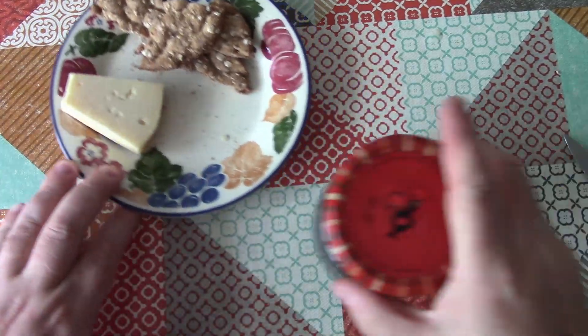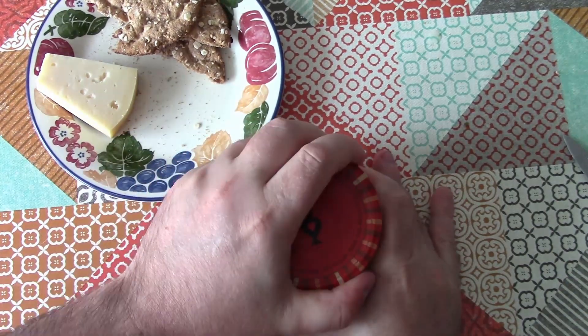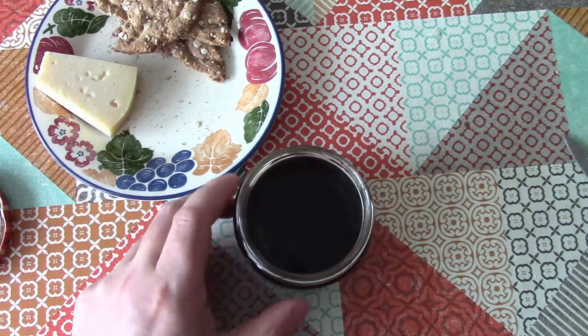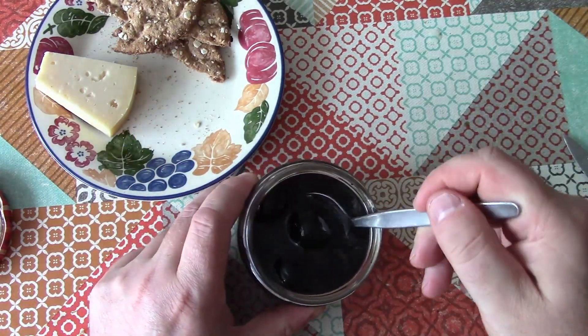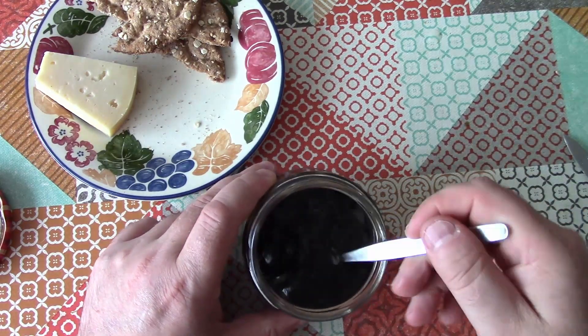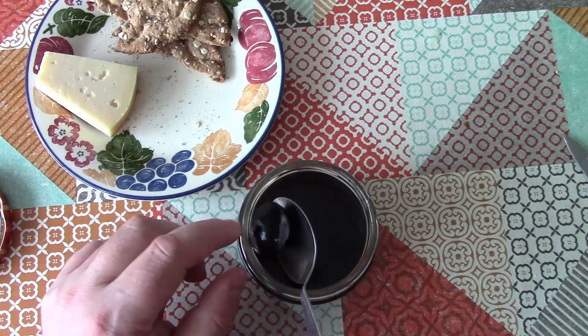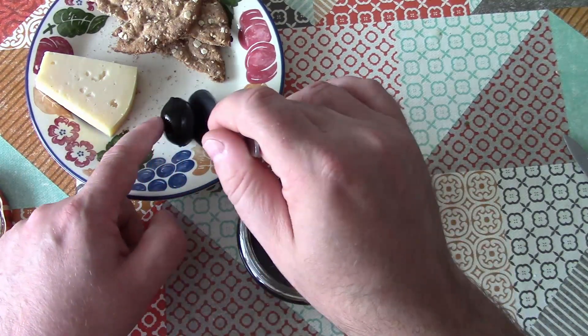I want to show you something here. This is a jar of pickled walnuts. This is eight years old, this jar of pickled walnuts, and there are not many left. There are four pickled walnuts left. So I am going to have to make some more of these, because I'm nearly out.